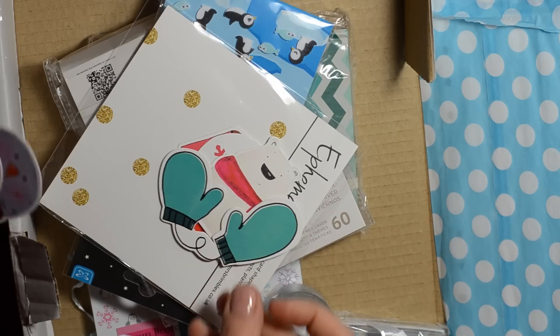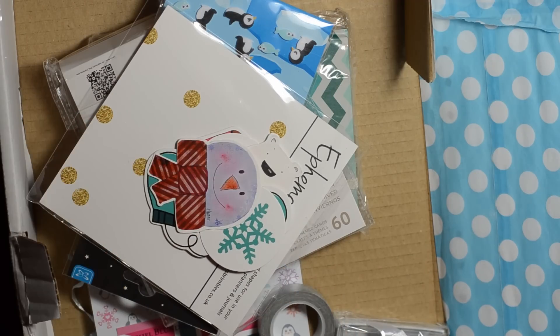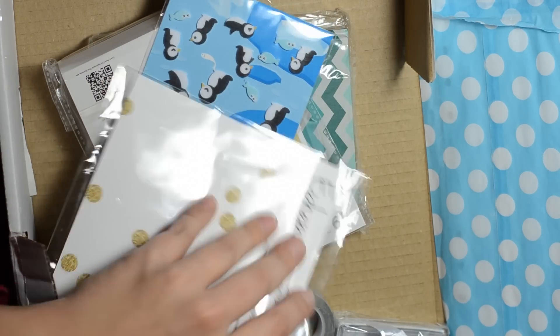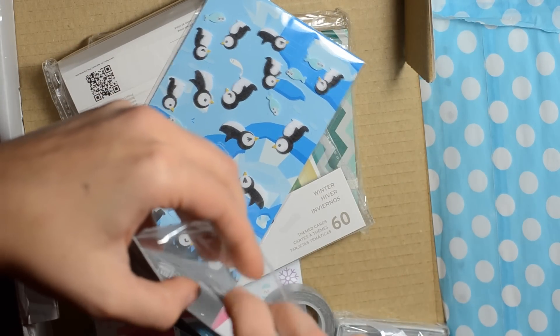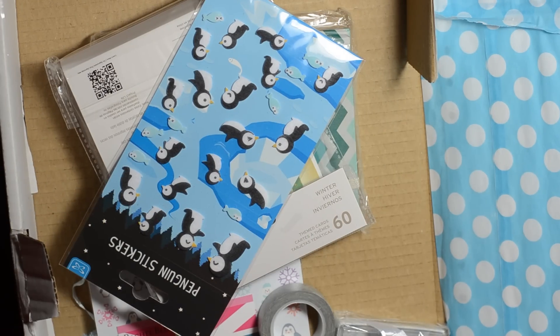These mittens are to die for, Anna — those are so cute. Another scarf and I love this little snowman. Everything is just so cute and cozy and for the winter time it's just darling. Those little die cuts are wonderful.